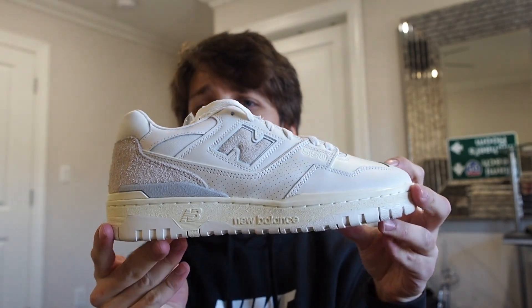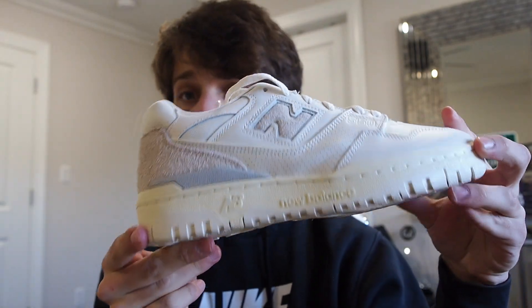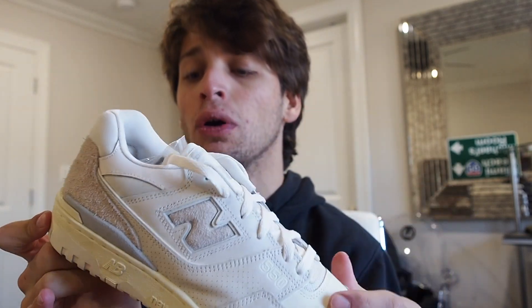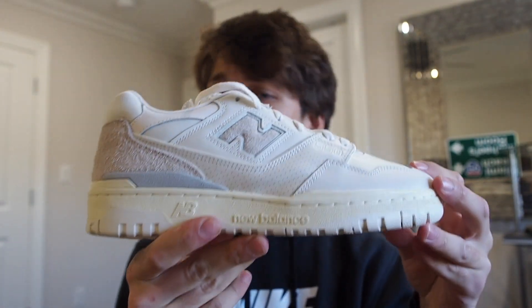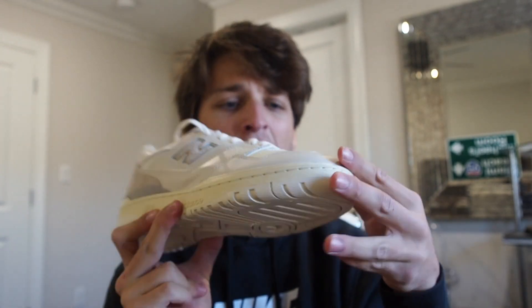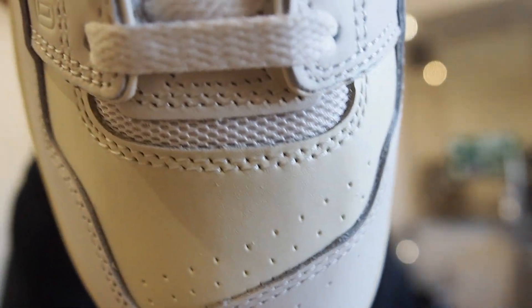On the medial side you've got the N and then just some two-tone panels and a sail outsole. I do like the sail outsole, but the side profile of the shoe literally looks like something my great-grandpa would wear — and I'm not even exaggerating. This redefines a dad shoe. On the front you've got like a Stan Smith look-alike thing going on, and that is definitely not the look you want.